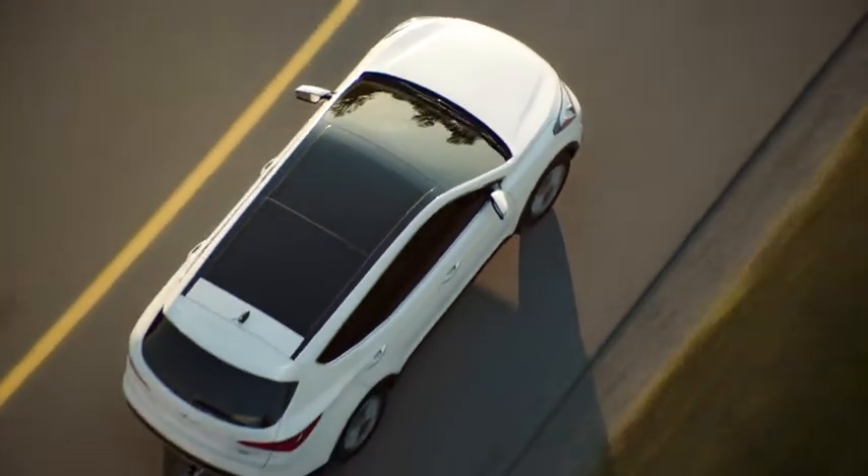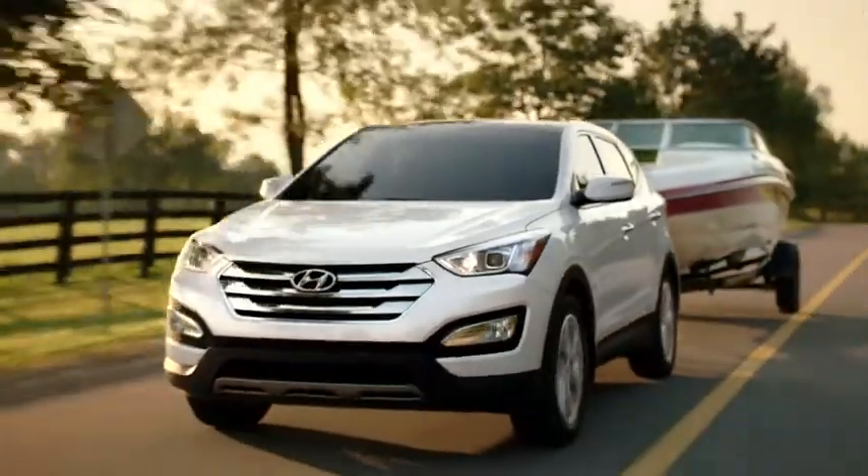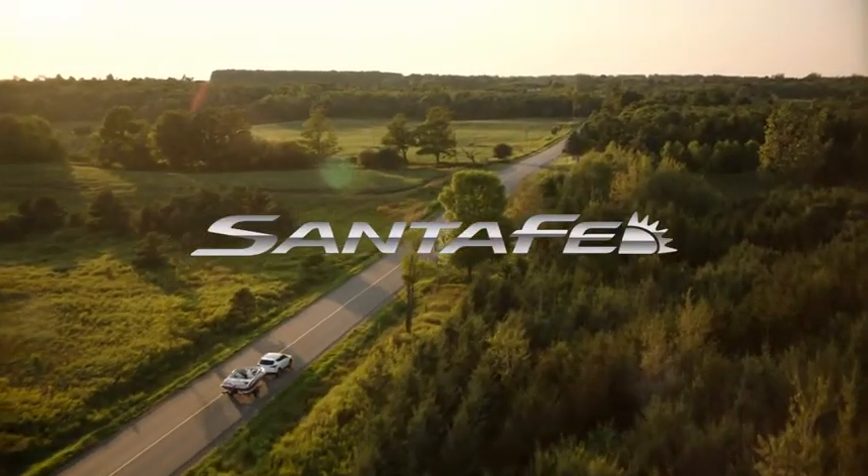Coming from an SUV makes it all the more surprising. Engineered with you in mind, the totally redesigned Santa Fe from Hyundai.